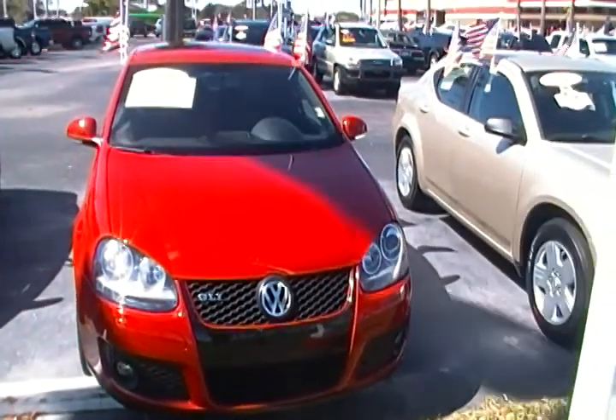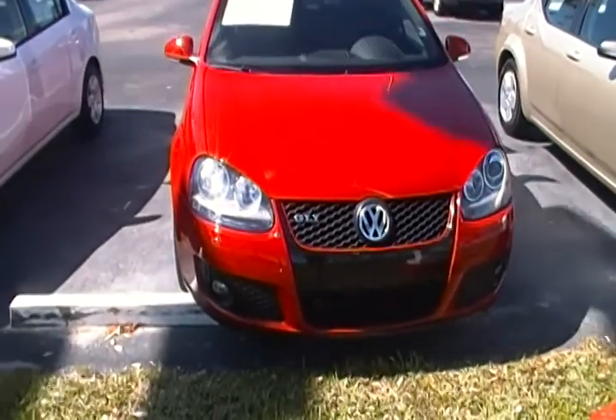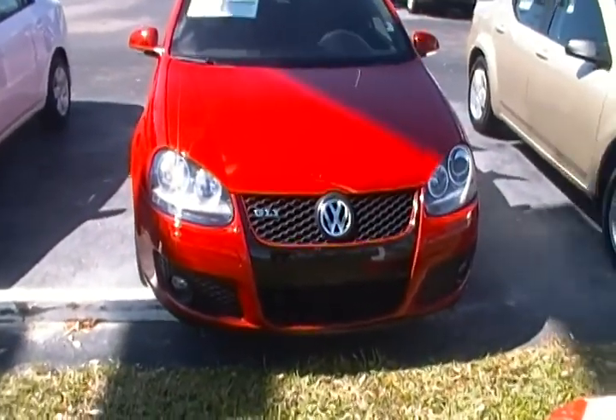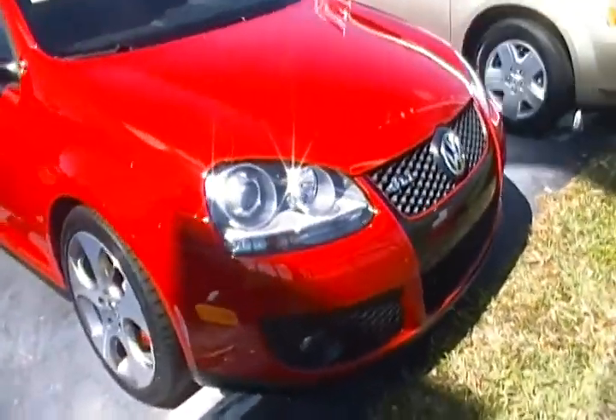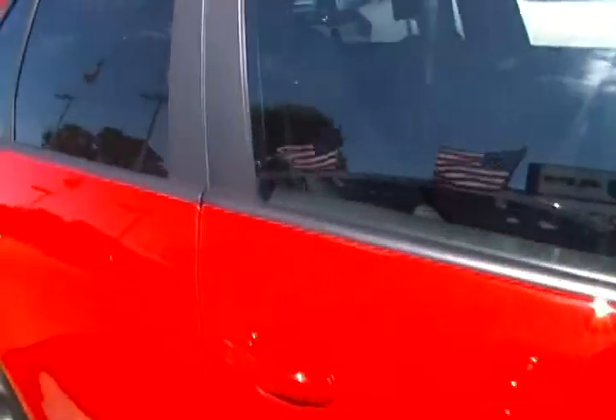Hello everyone, today I'm at Rob Landon University Dodge and I have for you today this 2008 VW GLI. This VW comes in a Salsa red color. It is a four-cylinder, four-door VW.